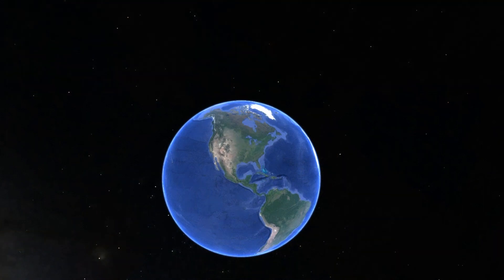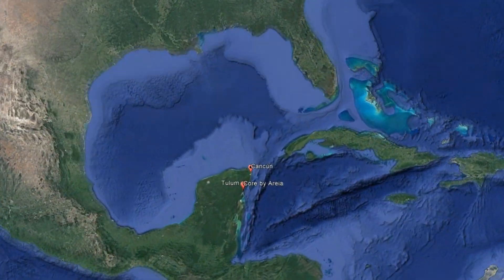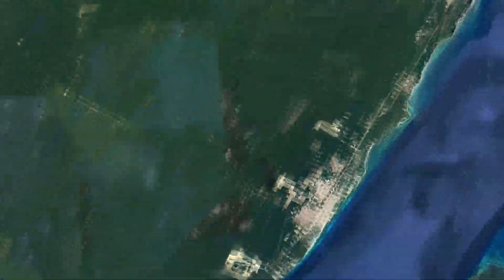Region 15 is nowadays the fastest growing area of Tulum, increasing its infrastructure by the minute, and also just two miles away from the beach and the hotel zone. And located in this area, you will find Core, Core Vallarea.